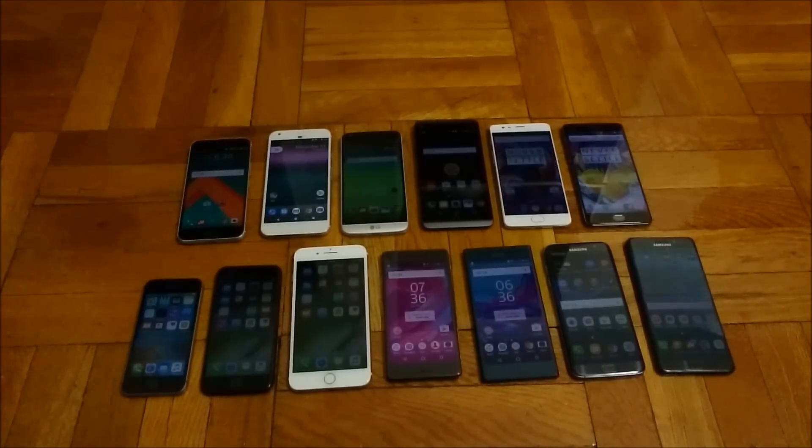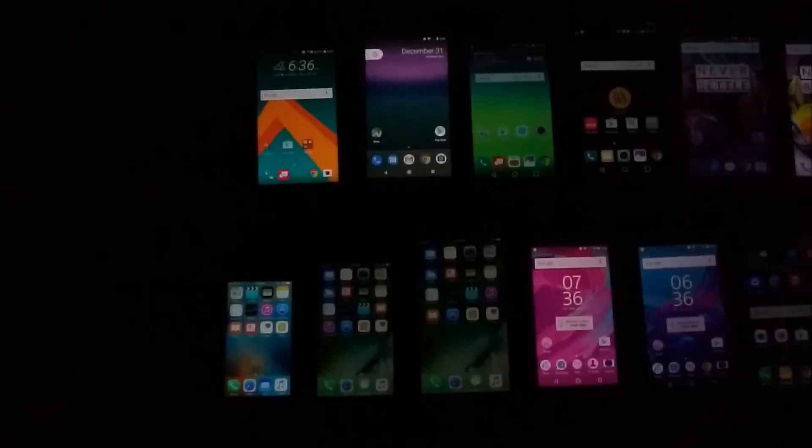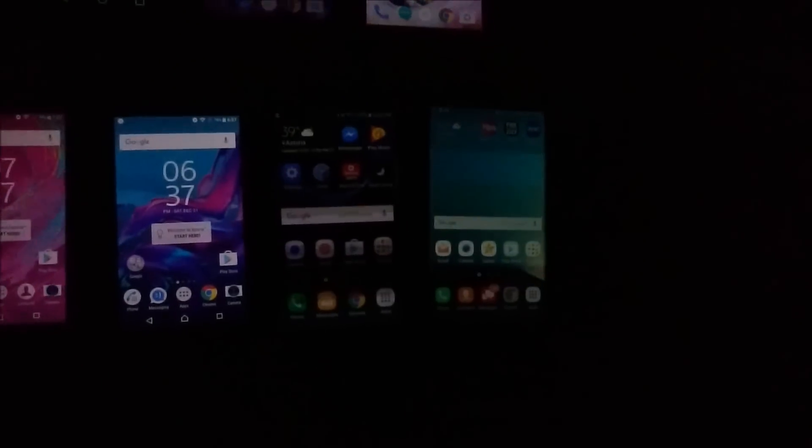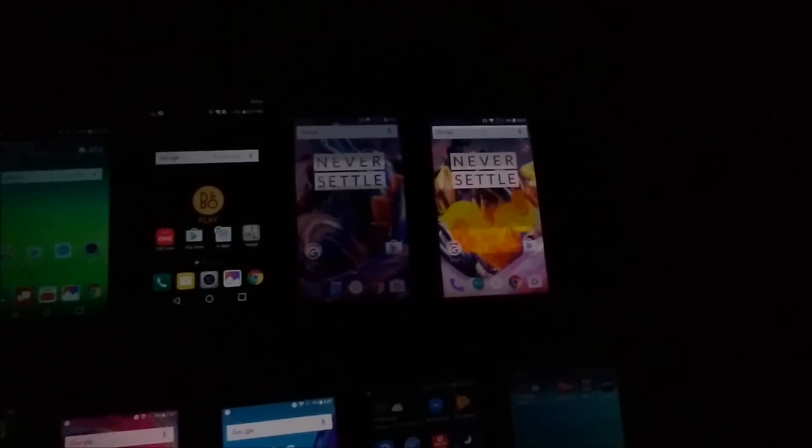So I'm going to go ahead and turn off the light. Alright, giving you guys a little bit better look at this. With some of these AMOLED phones you have kind of a weird effect on the screen. So that's with the Galaxy and the OnePlus.